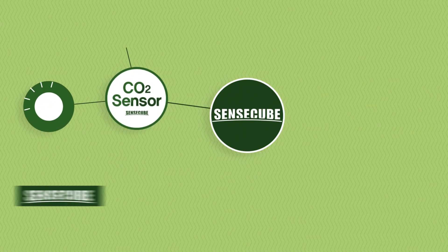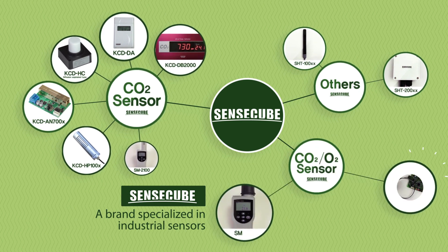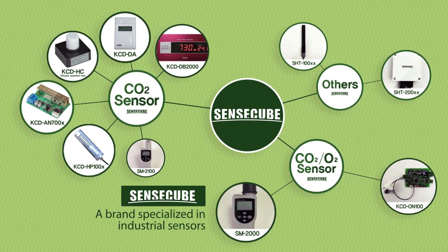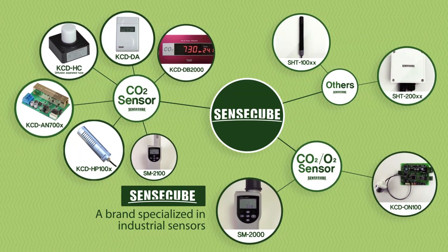Major products of SenseCube can be divided into CO2 related sensors, O2 sensors, and other application products, which can be specifically used according to the environment.